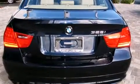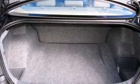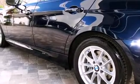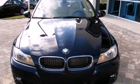BMW infused the interior with top-shelf amenities such as front and rear reading lights, one-touch window functionality, adjustable headrests in all seating positions, a leather steering wheel, front fog lights, rain-sensing wipers, and air conditioning.